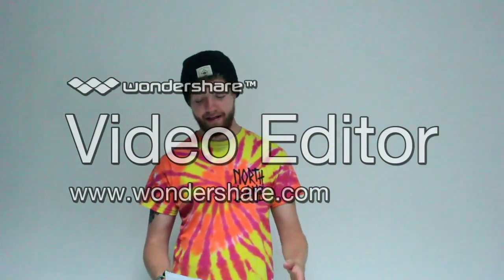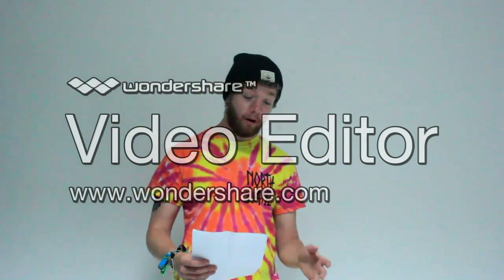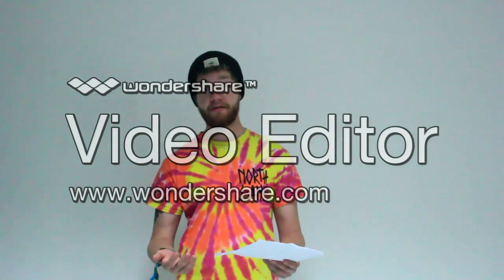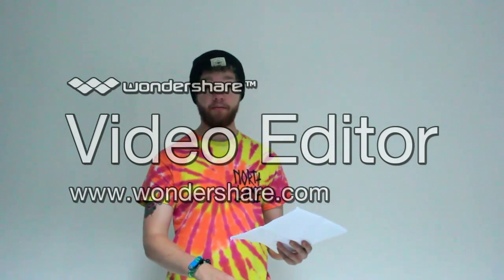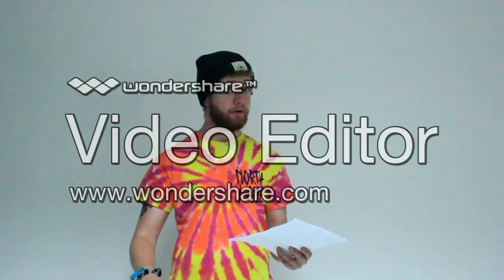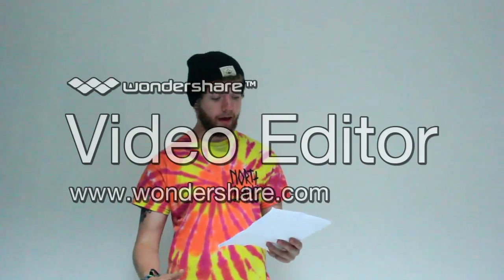Hi guys, this is Jack and this is my TED talk. I'm doing a multi-camera today. So what exactly is multi-camera production? Multi-camera production is when instead of using one camera, you use multiple cameras. They're all rolling at the same time. They have many advantages and disadvantages, and today I'm going to be going through all of those.